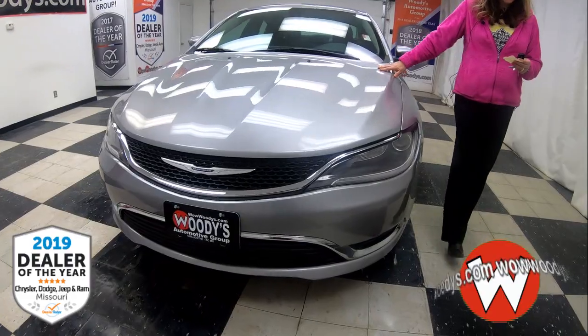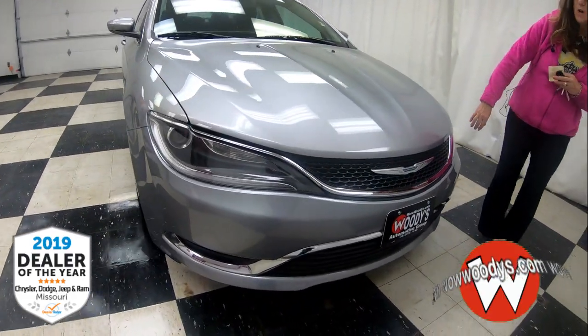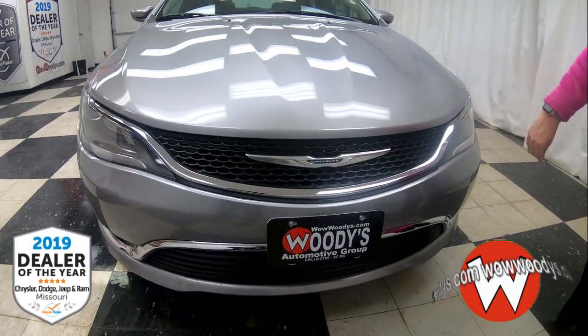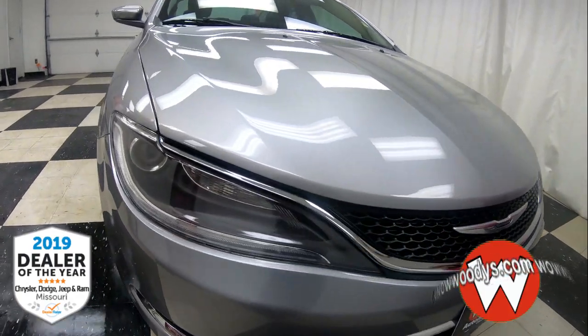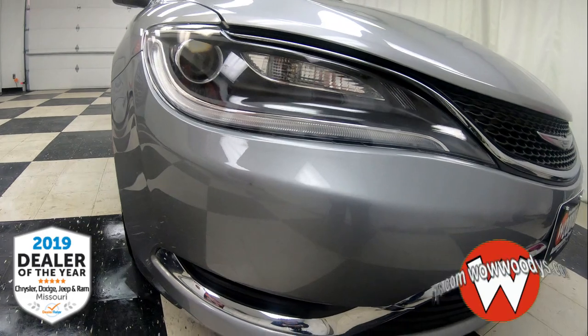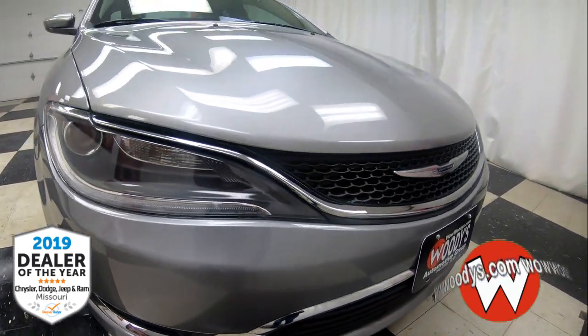Check this out — this is a really, really nice 2015 Chrysler 200 Limited with that gorgeous badging right up front against that black grille. You've got those amazing automatic projector beam headlamps with that cool styling and chrome trim all around. It's just stunning, I love that.